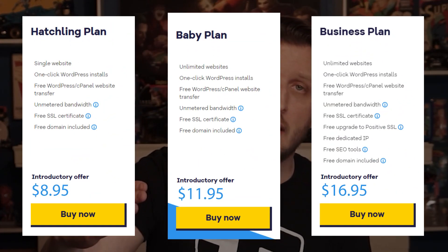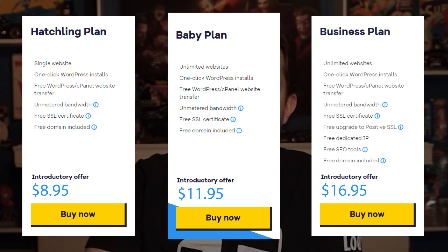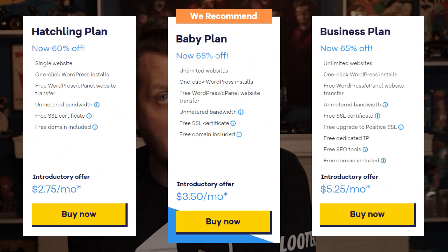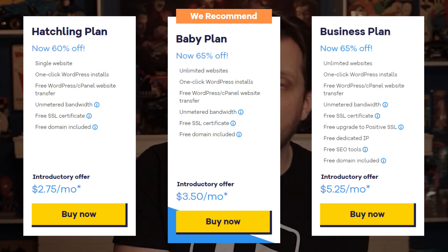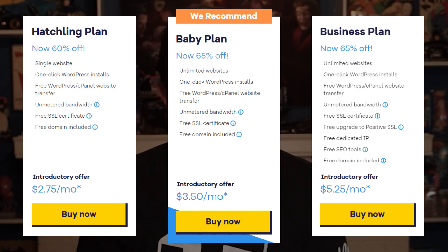Talking about the plans, normally the base rate for HostGator yearly plans are $8.95 for the Hatchling plan per month, $11.95 a month for the Baby plan, and $16.95 a month for the Business plan. But if you go through that link down in the description, you'll be able to claim these plans at a huge discount — the Hatchling plan for $2.75 a month, the Baby plan for $3.50 a month, and the Business plan for $5.25 per month.